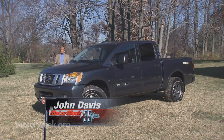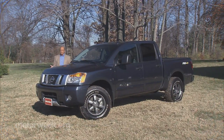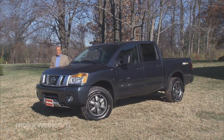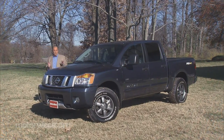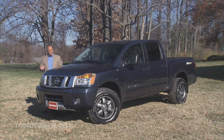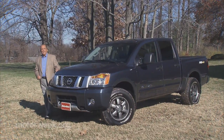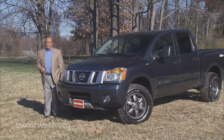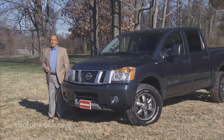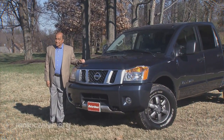Despite full-size pickup trucks now going for luxury car prices and being used more as leisure vehicles than workhorses, buyers are still demanding that they carry and tow more than ever. The original Nissan Titan was a comfortable truck, but it just didn't measure up when it came to hard work. That's supposed to change with the arrival of the Gen 2 Cummins V8 turbo diesel powered Titan XD. So let's see if the XD gets the job done.